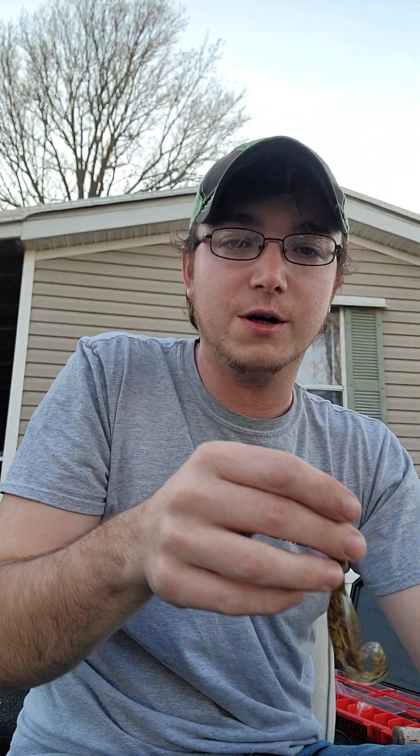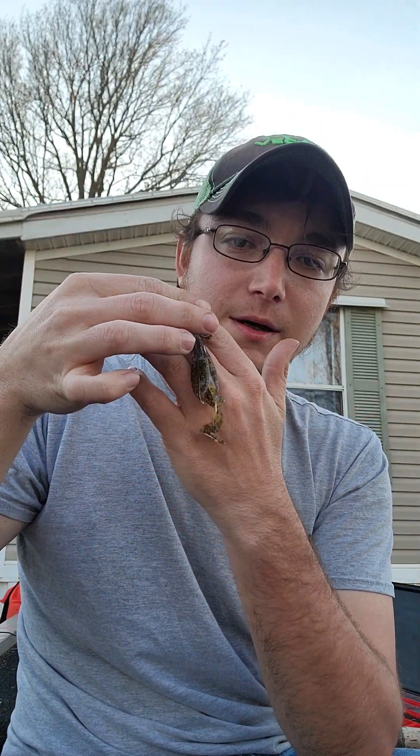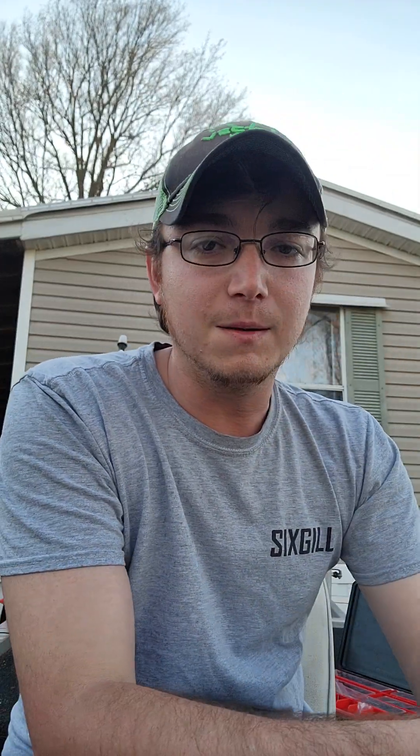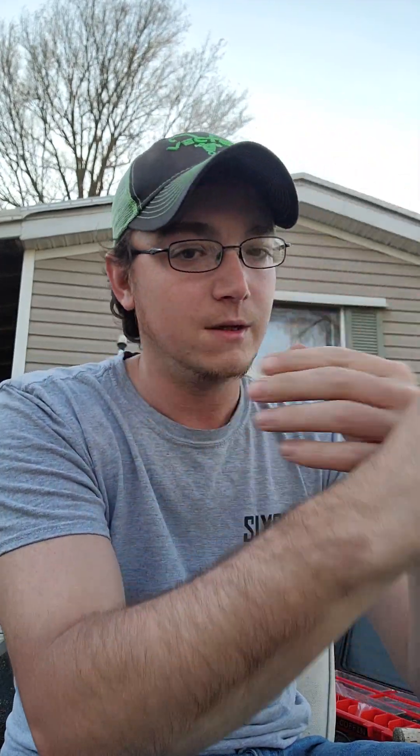Things like the Zoom Brush Hog — this is the Baby Brush Hog obviously. Green pumpkin, bluegill color, shad color — those are all gonna be great choices. Black and blue obviously when the water is a little more muddy.